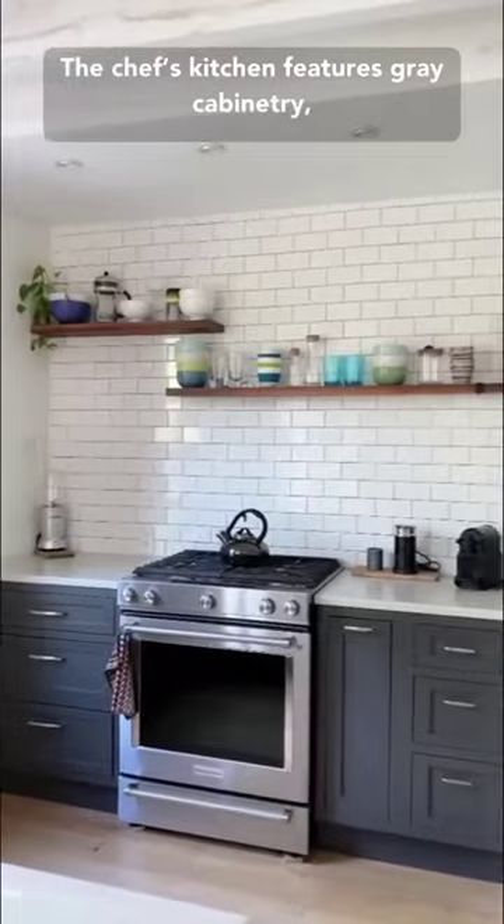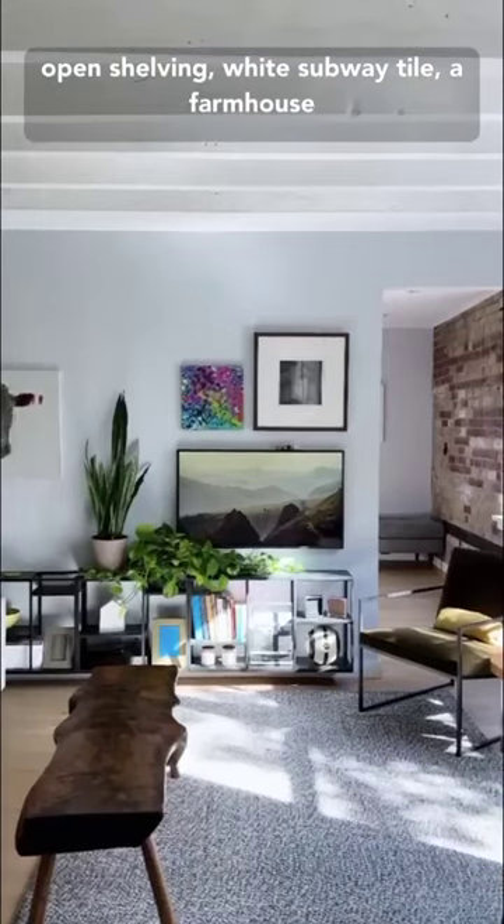The chef's kitchen features gray cabinetry, open shelving, white subway tile, a farmhouse sink, and a dishwasher.